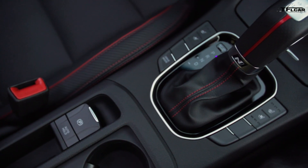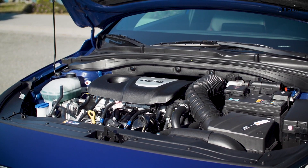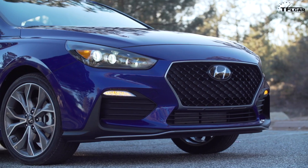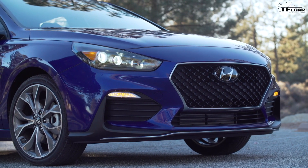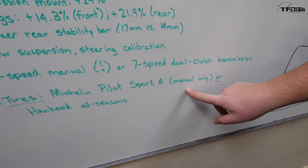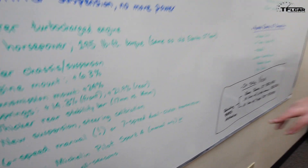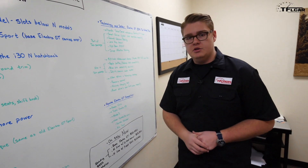Both transmissions will send the power from this 1.6-liter turbo to the front wheels. Putting that power to the ground is a set of Michelin Pilot Sport 4 summer tires on the manual version only, or Hankook all-seasons with the seven-speed dual clutch transmission.